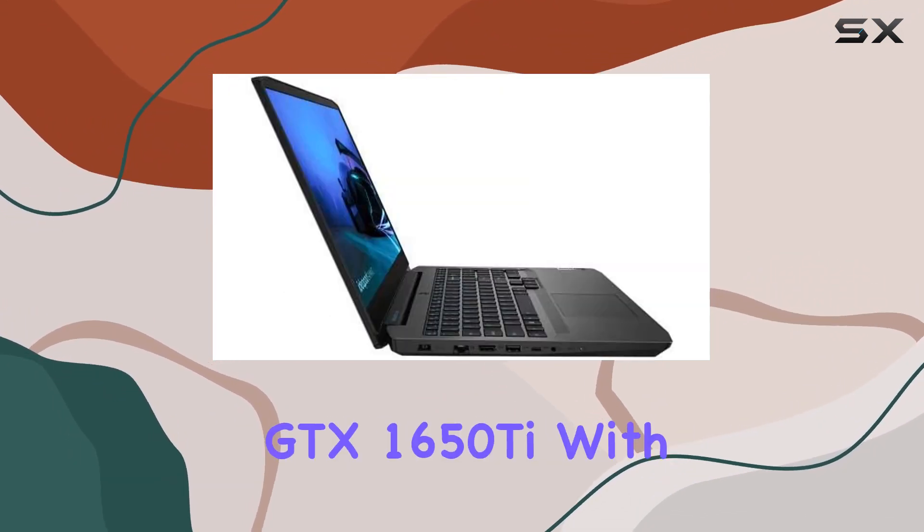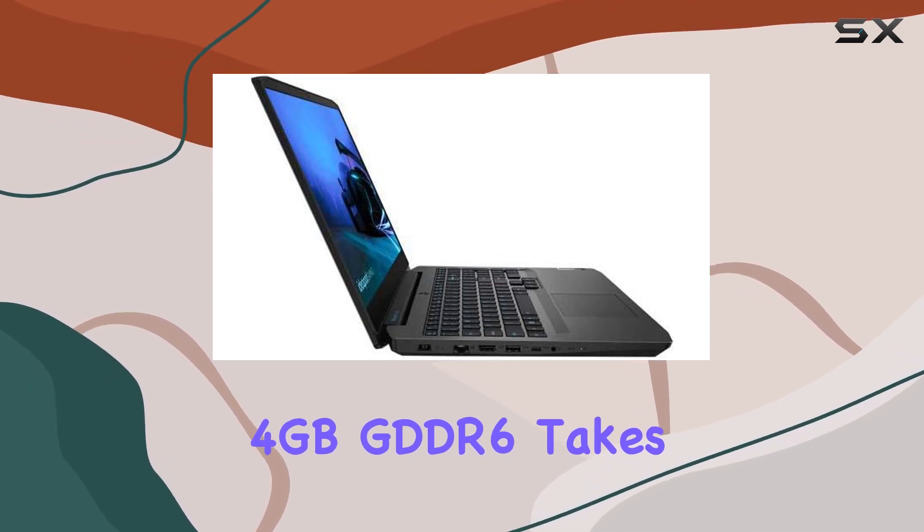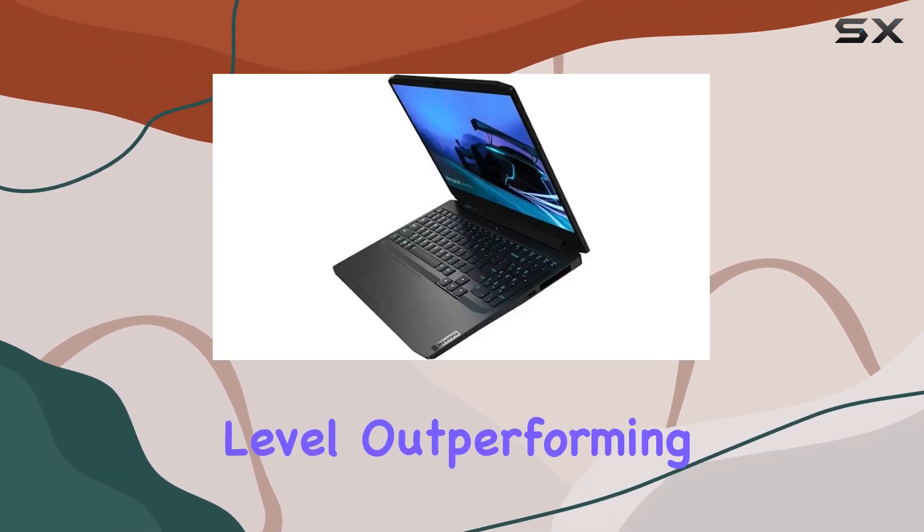The NVIDIA GeForce GTX 1650Ti with 4GB GDDR6 takes graphics to a whole new level, outperforming its predecessors.